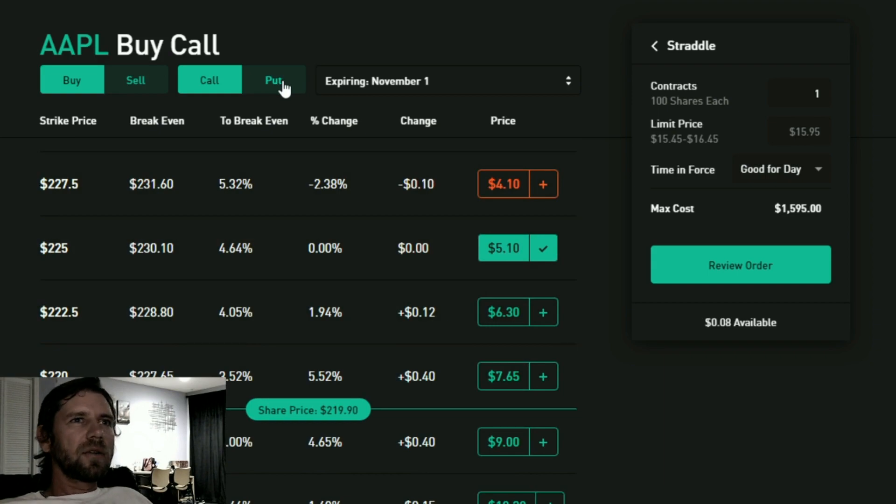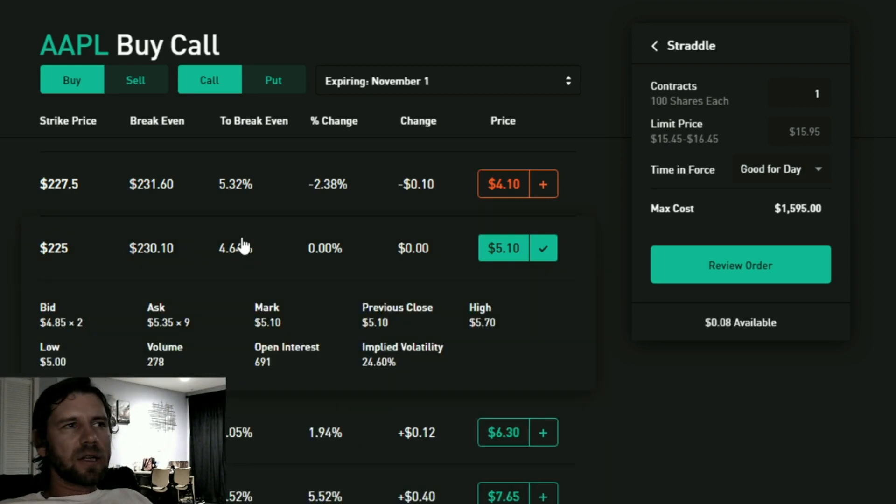With the straddle you need the price to move substantially below $214 for the put to be profitable, and above $230 on the call side. That seems better than the strangle — so what's the catch? The catch is it's more expensive. You put up more money for the privilege of having a tighter spread between the call and put option.